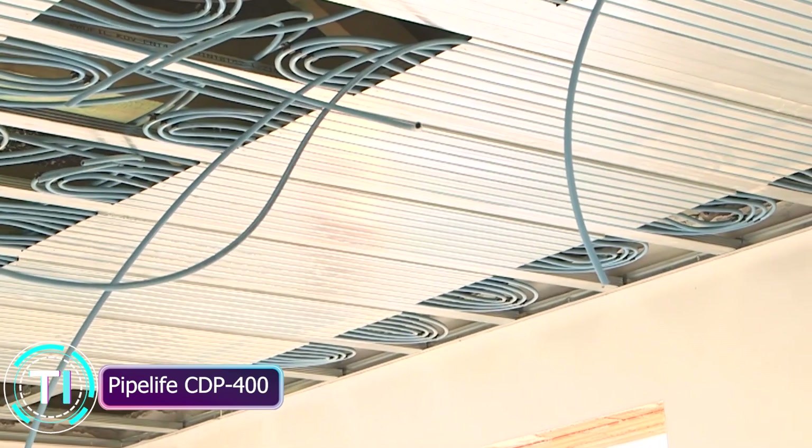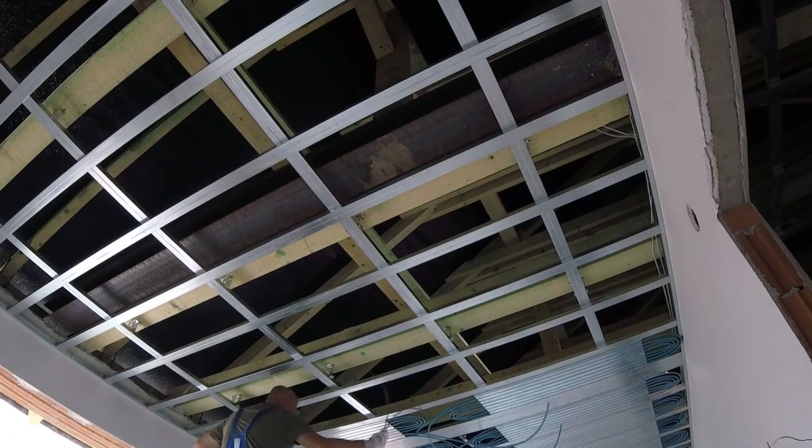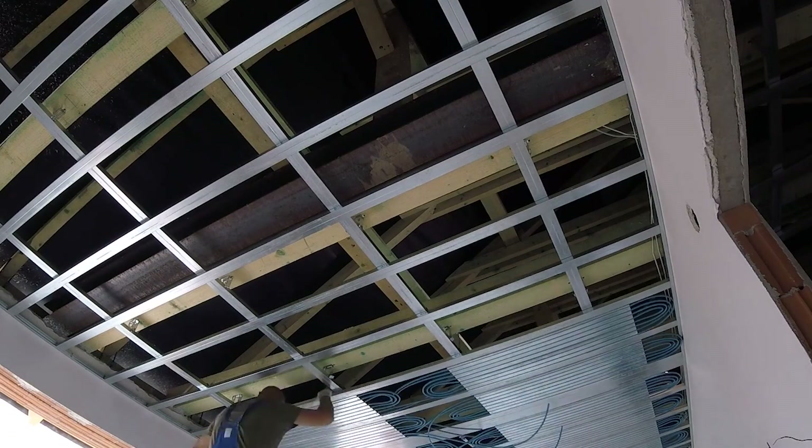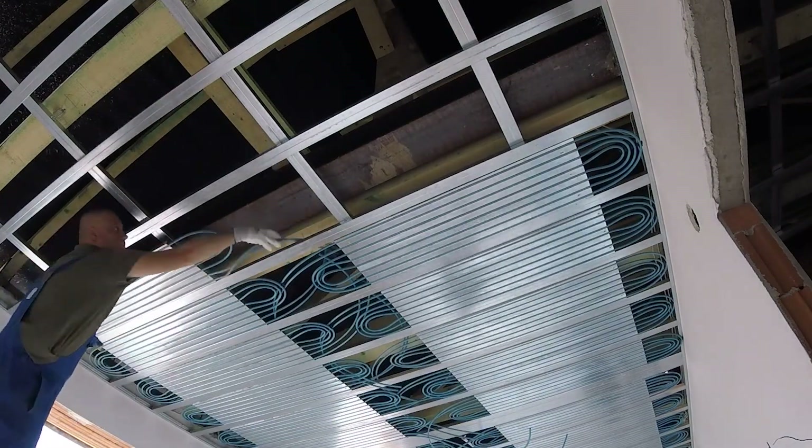Pipelife CDP400: pioneering drainage and sewerage solutions. Moving on, we have the Pipelife CDP400, a corrugated plastic pipe engineered for top-tier drainage and sewerage applications.